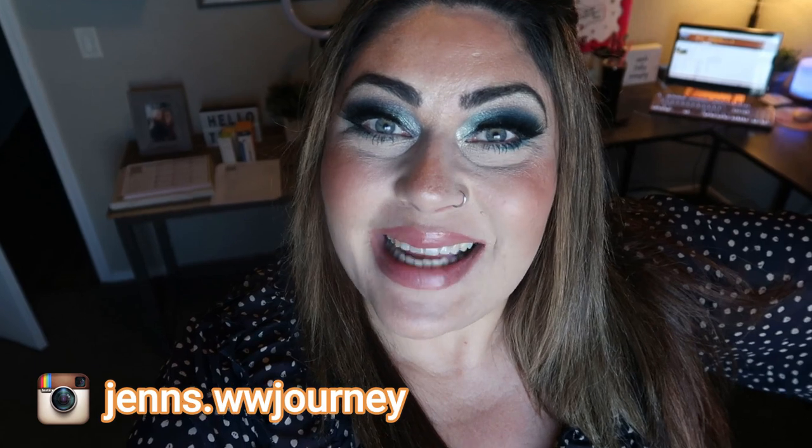Hi friends, welcome back to my channel and welcome if you're new here. My name is Jen, I'm a certified weight loss and nutrition coach and I'm on the WW or the Weight Watchers Blue Plan. Happy Monday — it's Monday, so it's meal prep day.